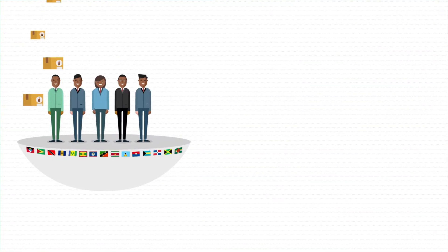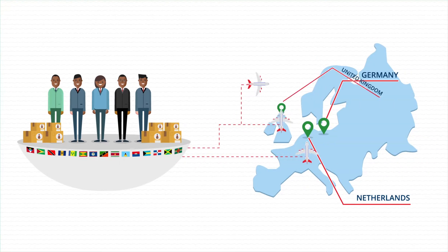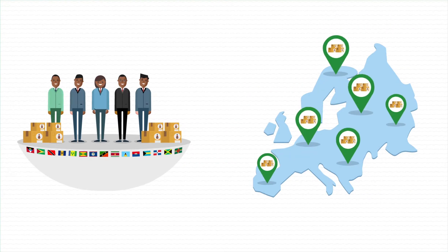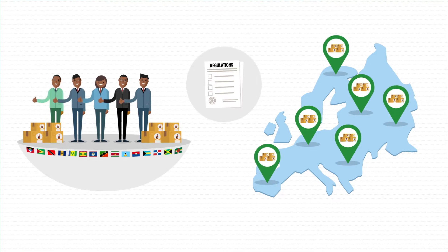The Caribbean exports rum and other spirits to EU markets such as the Netherlands, Germany and United Kingdom. Even though Caribbean exports of rum and other spirits are readily consumed in the European market, you won't get very far without compliance to regulations or conformance to standards.